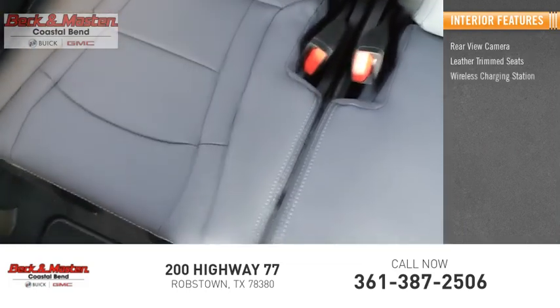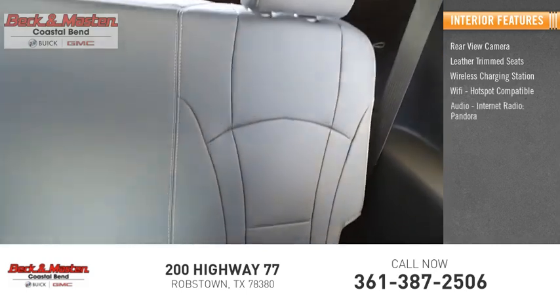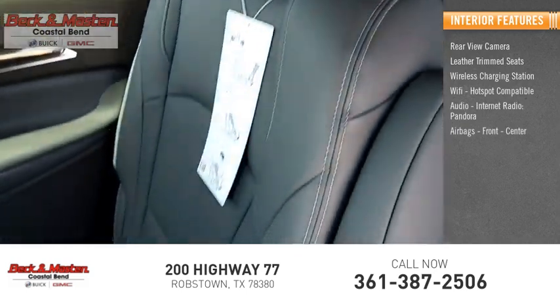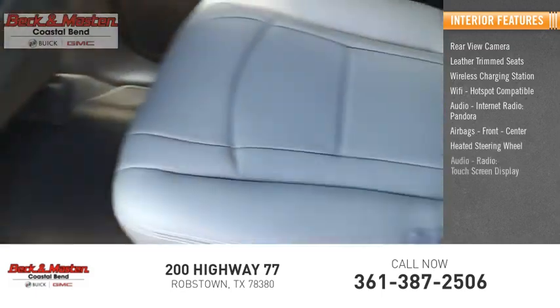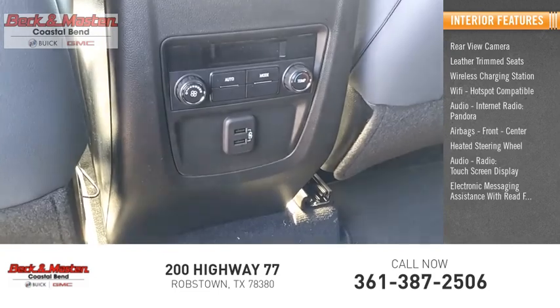Inside you'll find a rear-view camera, leather-trimmed seats, wireless charging station, Wi-Fi hotspot compatible, audio, internet radio, Pandora, airbags front and center, heated steering wheel, audio radio, touchscreen display, and electronic messaging assistance with read function.